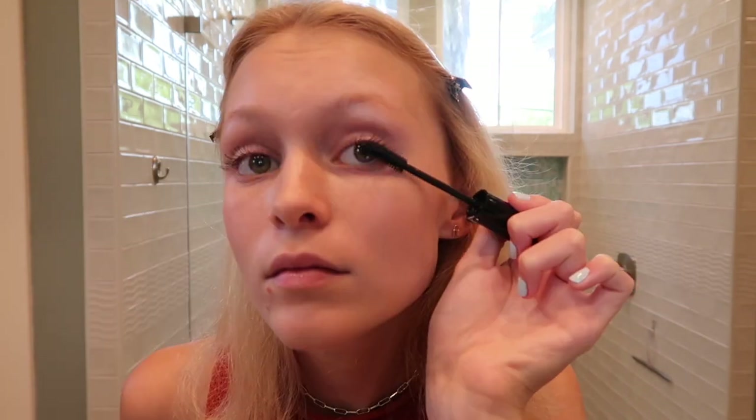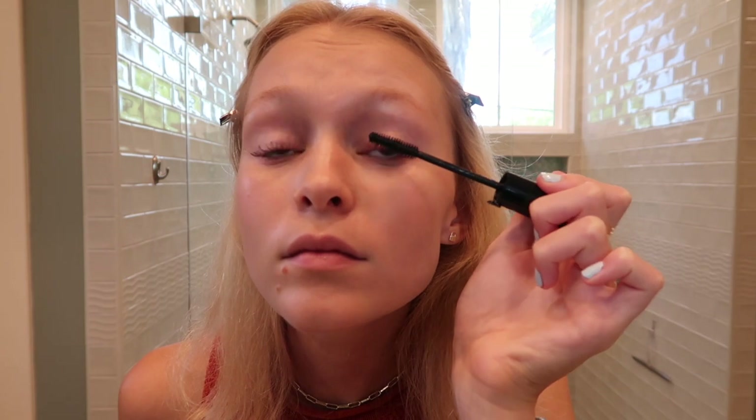Now we're going to move on to mascara. I use this Giorgio Armani Classico Mascara in Eyes to Kill. Mascara is done and next I will do my eyebrows.